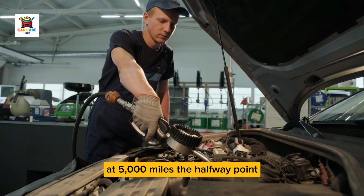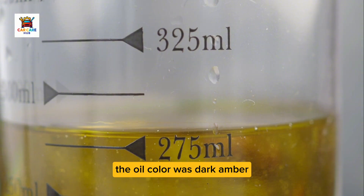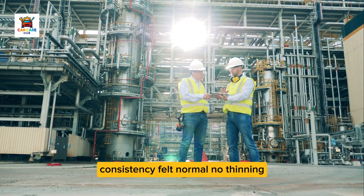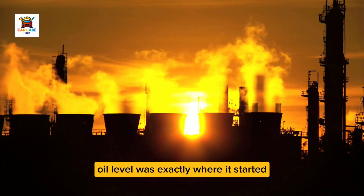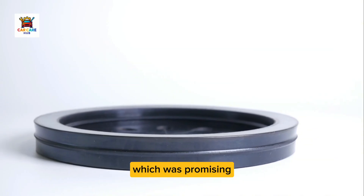At 5,000 miles, the halfway point, I pulled the dipstick and examined the oil. Color was dark amber, typical for half-life oil in a direct injection engine. Consistency felt normal — no thinning, no fuel smell indicating excessive dilution. Oil level was exactly where it started: zero consumption at the midpoint, which was promising.